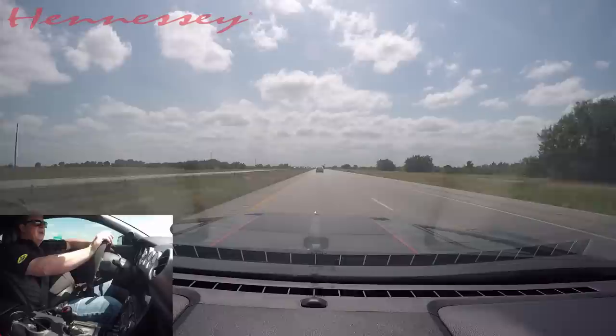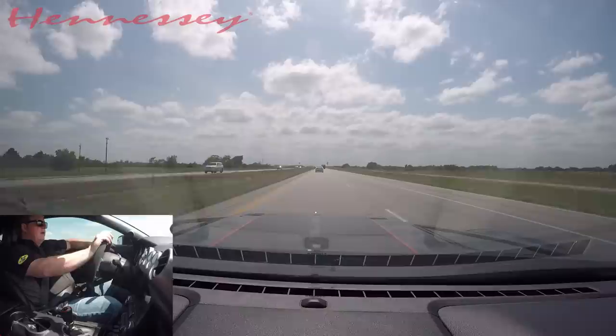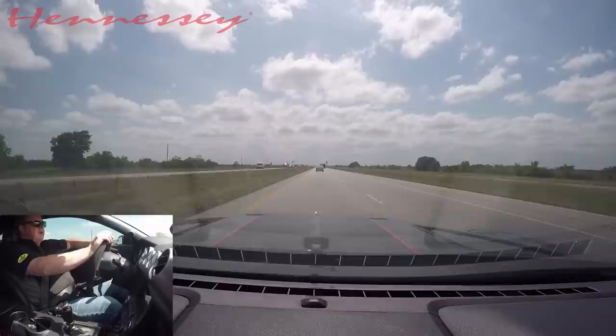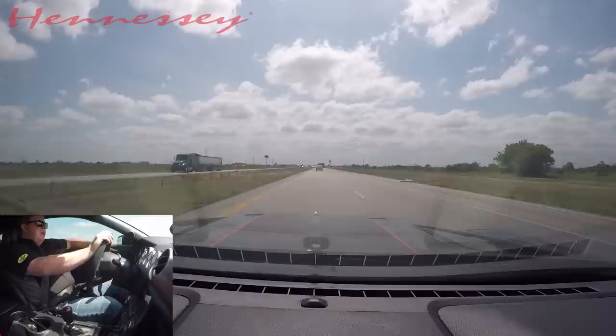The 2.9-liter supercharger system on this package is running about seven pounds of boost, and we upgrade the fuel injectors, the fuel system, the air intake, and the throttle body. The exhaust is otherwise stock — we can put headers in these cars, pick up a little bit of power, make a lot more noise if you want. But boosted Ford motors don't seem to need much help in the exhaust and header department to make power.